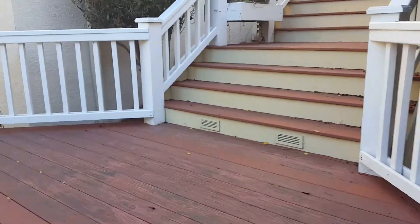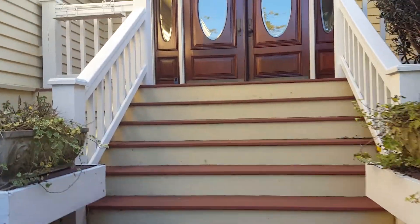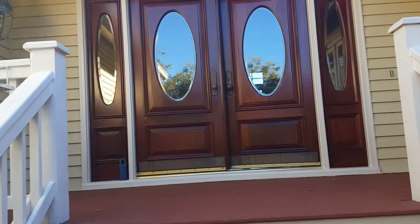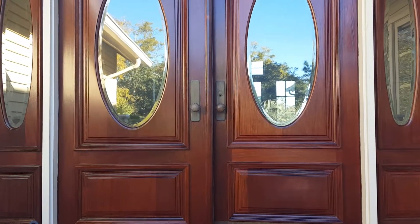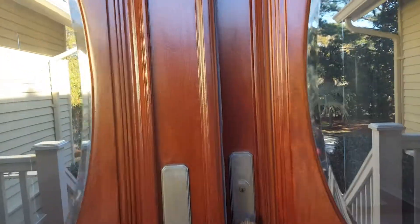Coming up the steps, these are wood, so one of the things that probably would be nice to do is replace this. Long term it's fine, it's actually in very good shape, but maybe long term would be to put some Trex type decking down here, but again it's fine right now.